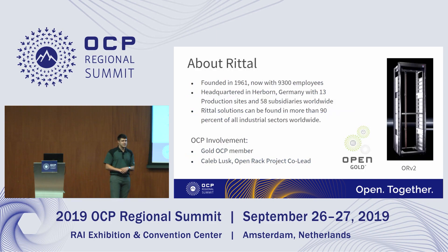Just a little bit about Rital: we were founded in 1961 and we now have around 9,300 employees. We're headquartered in Herborn, Germany, and we have 13 production sites worldwide with 58 subsidiaries. Rital can be found in 90% of all industrial sectors worldwide, so we have quite a wide scope.